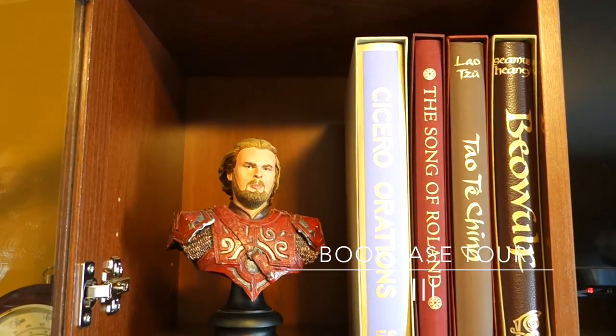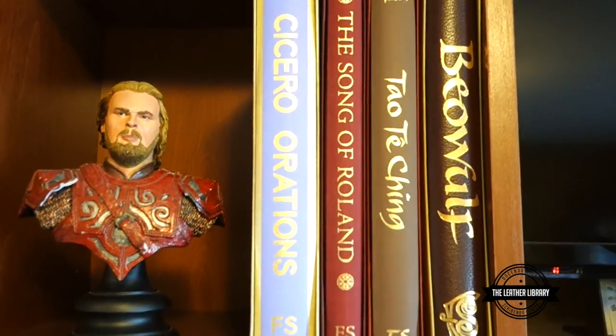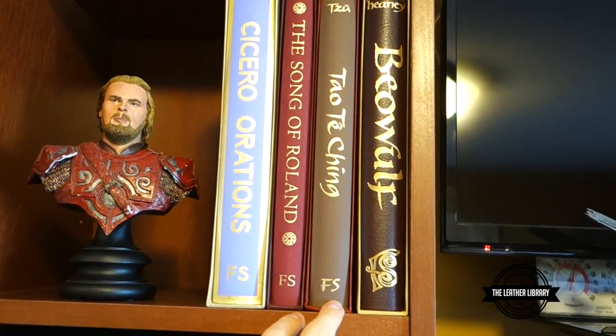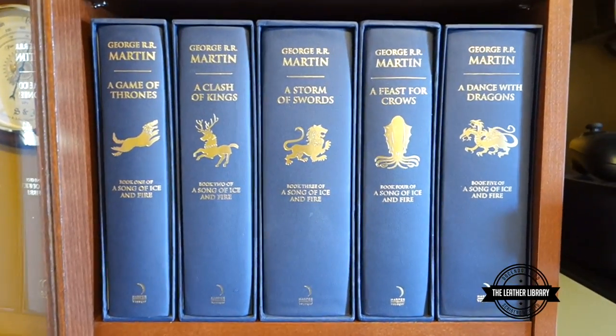Welcome back YouTube. Today we're going to be taking a look at the third book tour. I changed things around a little bit. So up here on our first shelf, as you can see, some books we've seen before: Cicero, Song of Roland, Tao Te Ching, and Beowulf. A lot of the same stuff, but I moved things around so I wanted to give you guys a look.